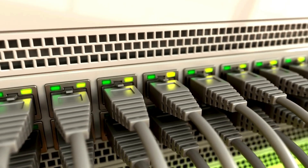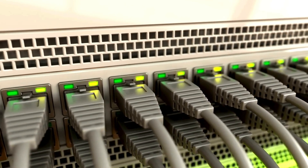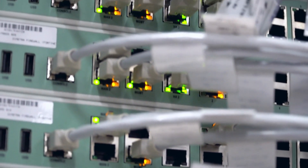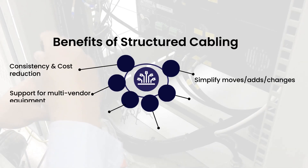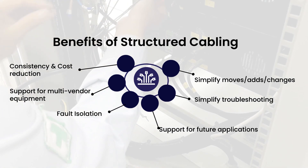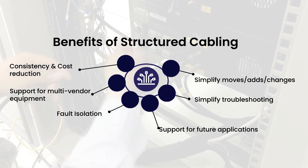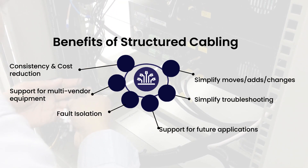A structured cabling system, SCS, is a set of cabling and connectivity products that integrates the voice, data, video, and various management systems of a building. Some of the benefits include consistency and cost reduction, support for multi-vendor equipment, fault isolation, support for future applications, simplification of troubleshooting, and simplification of additions, moves, and changes. Basically, this is a cost-effective solution which includes flexibility and scalability with easy troubleshooting.